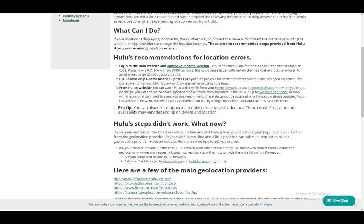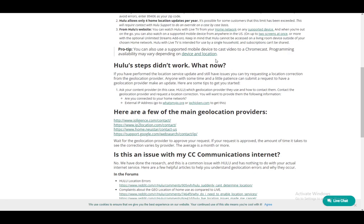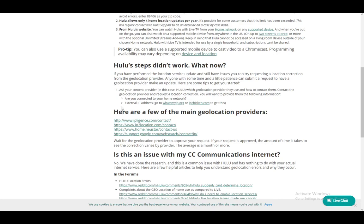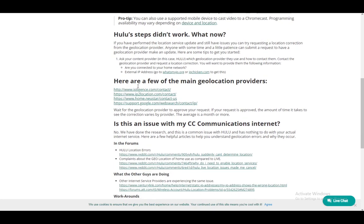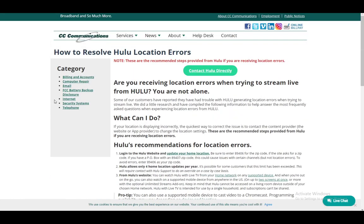Hulu with Live TV is intended for use by a single household, so subscriptions cannot be shared. If these solutions don't work, ask Hulu which geolocation provider they use and how to contact them, then contact the geolocation provider and request a correction. Provide them with whether you're connected to a home network or not, and your external IP address.